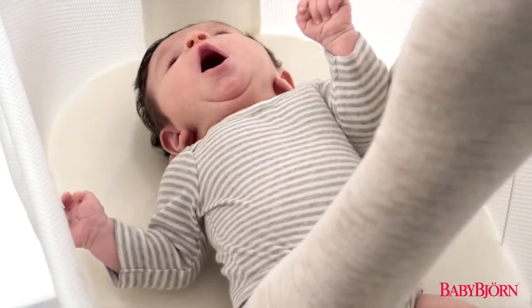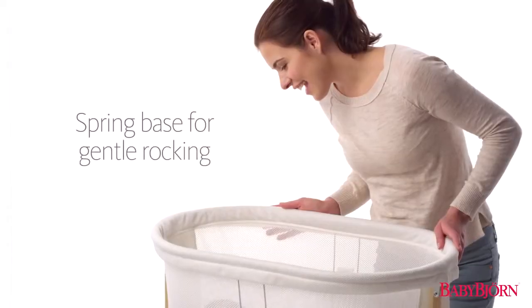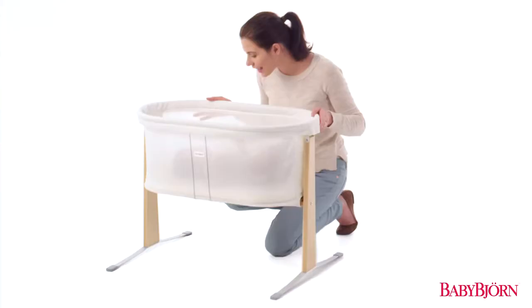Designed in close consultation and recommended by top pediatricians, the Baby Bjorn Cradle is easy to rock with your hand or foot. It also turns your newborn's own movements into gentle rocking, which helps your little one relax and fall asleep.